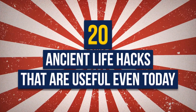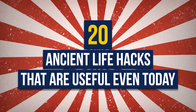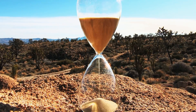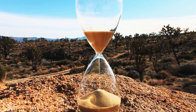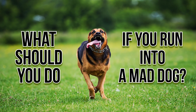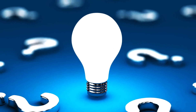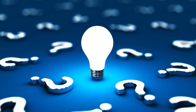20 ancient life hacks that are useful even today. Times are changing and we are too. Some things and concerns, however, remain the same for centuries. How to get rid of a splinter? What should you do if you run into a mad dog? It turns out these questions were answered for us a long time ago — a century ago, to be more precise.